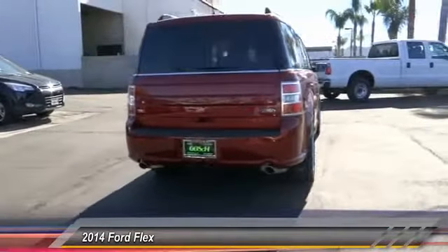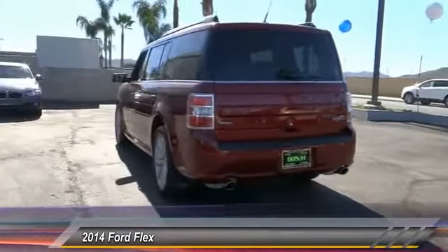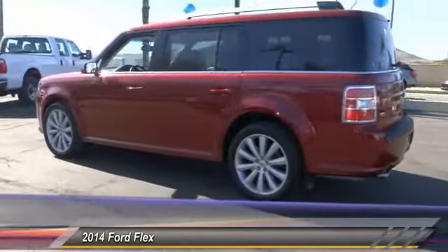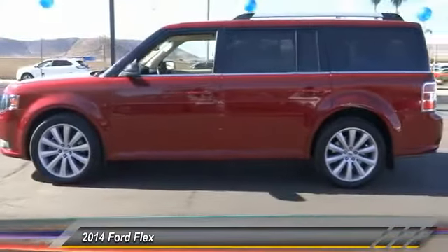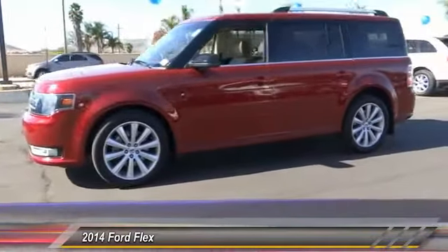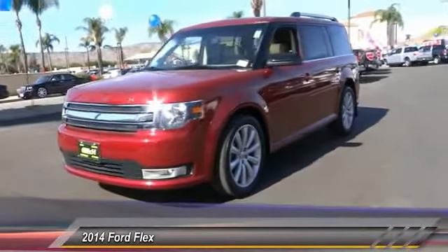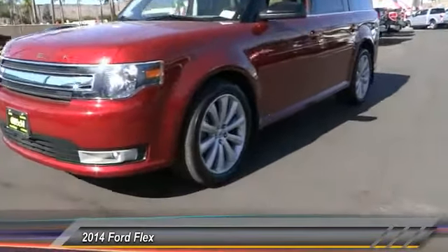Here are some of this vehicle's great options: traction control, keyless entry, leather-wrapped steering wheel, Bluetooth wireless data link for hands-free phone, air conditioning, automatic stability control, cruise control, auto-dimming rearview mirror, AM/FM stereo radio, and child safety locks. A vehicle like this doesn't come along every day — come in and get it before someone else does.